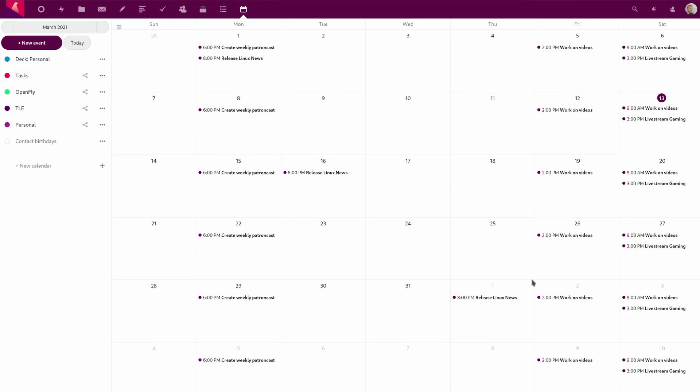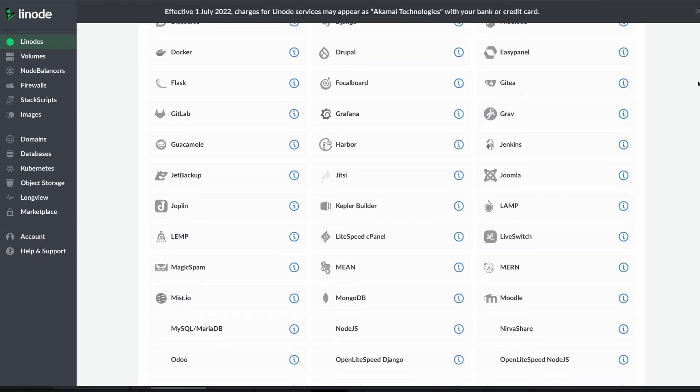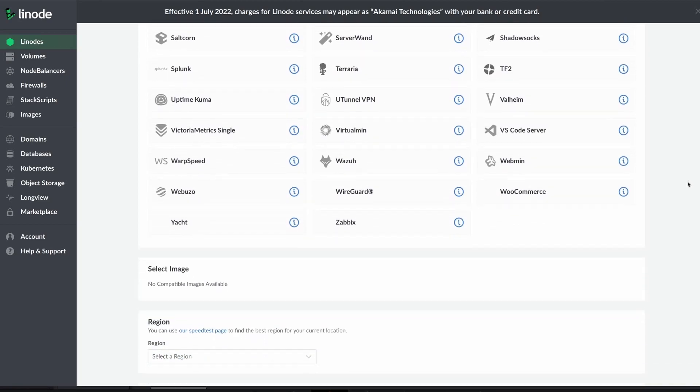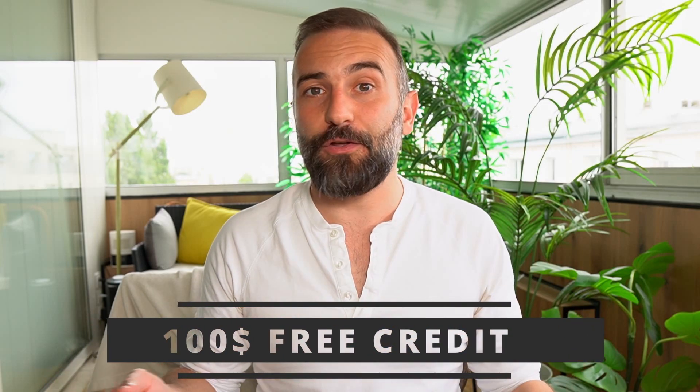Thanks to Linode for sponsoring this video. Linode is my favorite solution to run a Linux or gaming server. It's what I use to run my own Nextcloud instance and my own OnlyOffice server. The interface is super easy to use, they are affordable, they have tons of documentation online, and they have one-click deployable servers for a ton of applications or games, like Pi-hole. Pi-hole is a DNS sinkhole that filters out requests to ad-serving domains — basically it lets you block ads, improve network performance, and actively monitor every DNS request made on your network. You can deploy it in one click on Linode. Linode is giving you $100 of free credit to get your own Linux server or gaming server running. Just click the link in the description below.